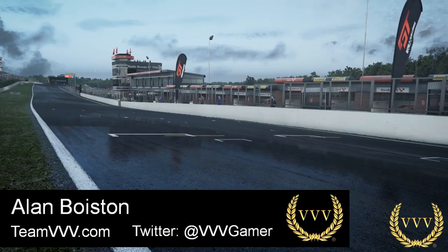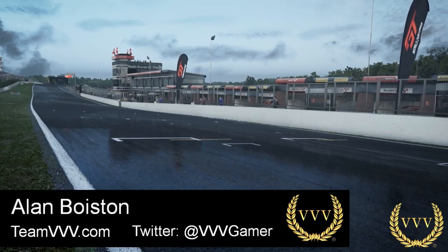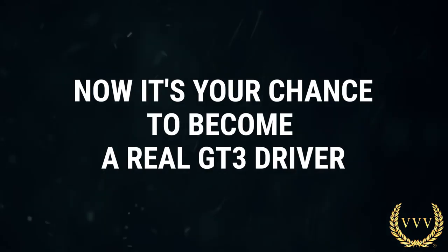Hello viewers, well it's a new trailer for Assetto Corsa Competizione — cars and tracks. Let's take a look.